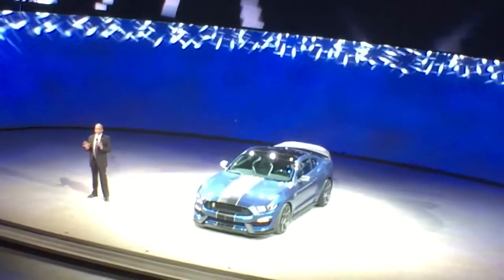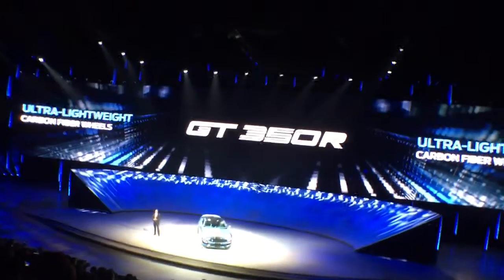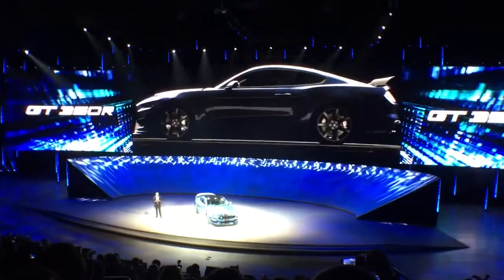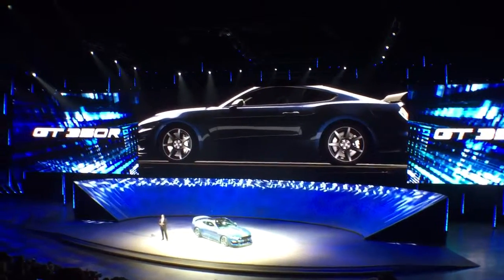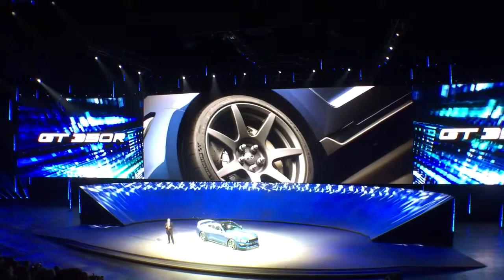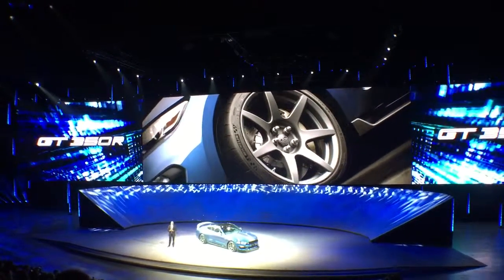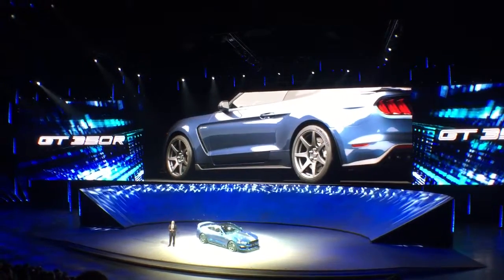The GT350R is the first mass-produced vehicle with standard ultra-lightweight carbon fiber wheels. These wheels provide more than 50 pounds of unsprung weight reduction and offer higher levels of stiffness than equivalent aluminum wheels. They're fitted with Michelin Pilot Sport Cup II high-performance tires, specifically created for the GT350R.